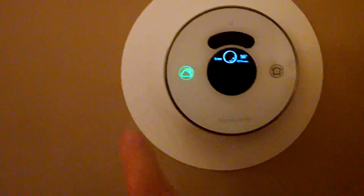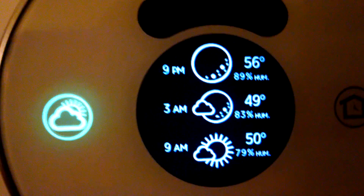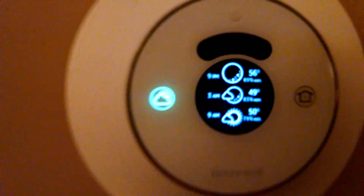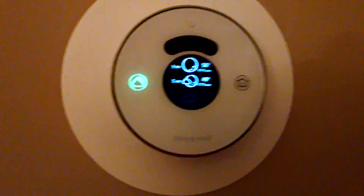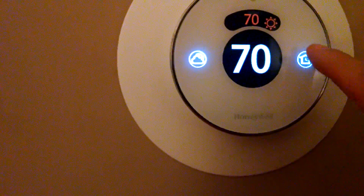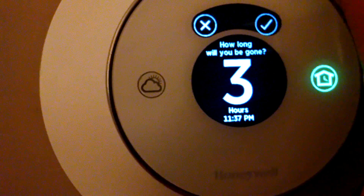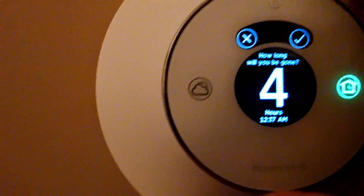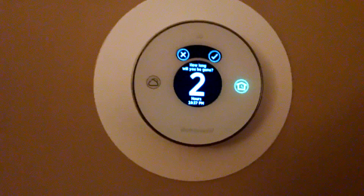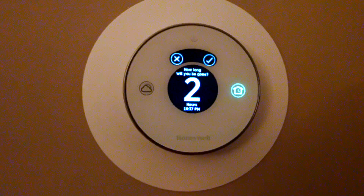You can set your minimum and maximum settings. This weather button here will tell you what the outdoor temperature and humidity levels are. If you're going out for a bit, you can press this away button, and it will ask you how long you're going to be gone — two hours, three hours, or whatever — and that will put it in energy efficiency mode to whatever away temperatures you set within your programming.